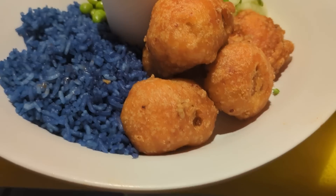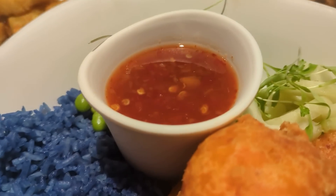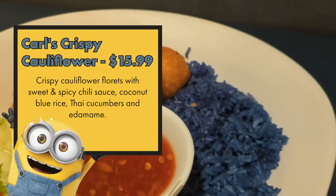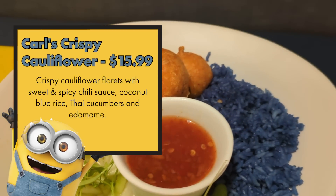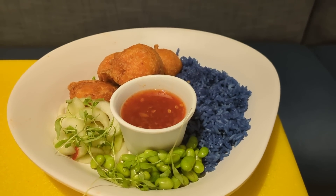Carl's Crispy Cauliflower has crispy cauliflower florets, cilantro, blue coconut rice, a spicy chili sauce, Thai cucumber, and edamame. This is a winner — right up my alley. The sauce is just a little bit spicy, the outside of the cauliflower is super crispy, and there's perfectly cooked cauliflower in the middle. The blue coconut rice is really tasty. I absolutely would get this meal again. It's light but seems filling for a theme park day. Favorite thing so far.